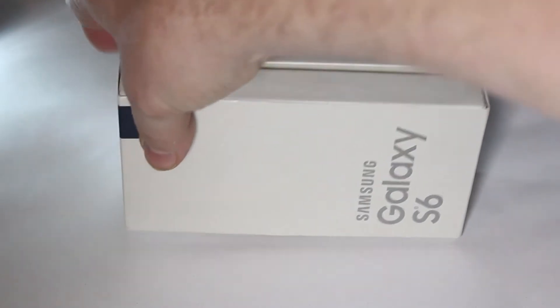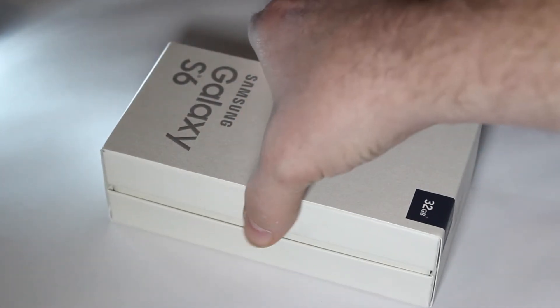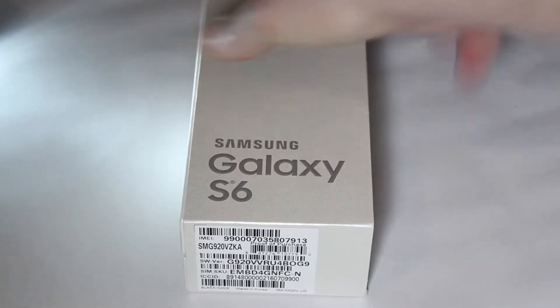Today we got the Galaxy S6 32 gigabyte version from Verizon Wireless. It's the 4G LTE version and it's a really nice phone. We upgraded from the Galaxy S4 because of a really cool special they had on Black Friday.